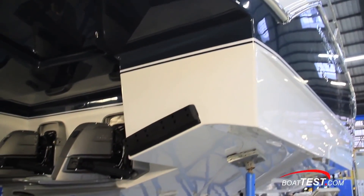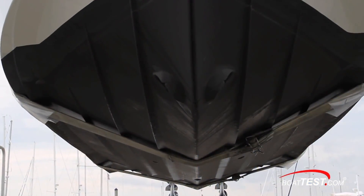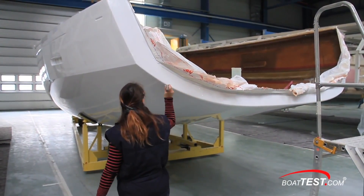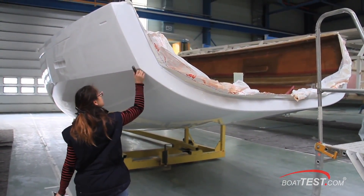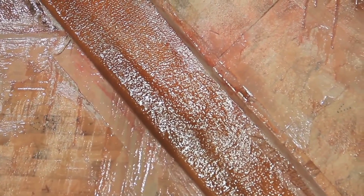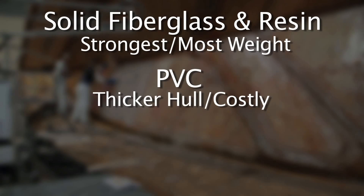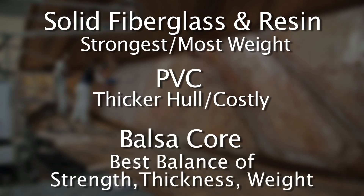Now let's move to a topic that many boaters have questions about: the coring material used within the hulls. The coring is what provides the majority of structural strength and stability in a boat's hull, along with the fiberglass. It also has a significant impact on overall weight. The three most common approaches are all fiberglass — while the strongest, it adds the most weight — PVC coring, which requires a thicker hull and has a higher cost, and balsa core, which when used correctly provides the best ratio of strength, thickness, and weight.